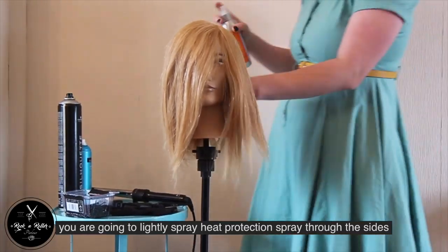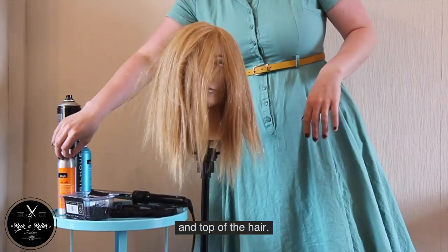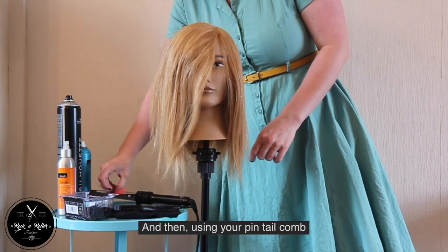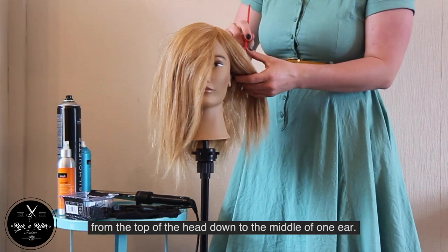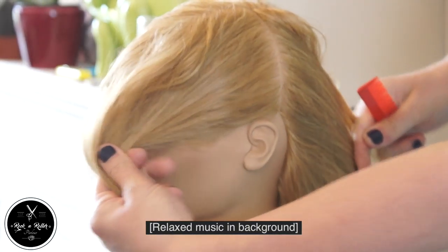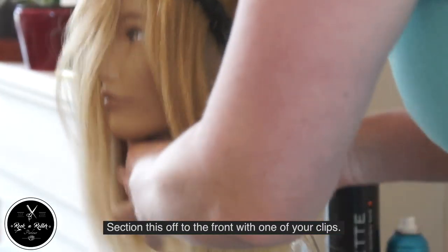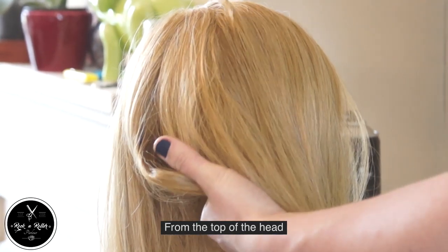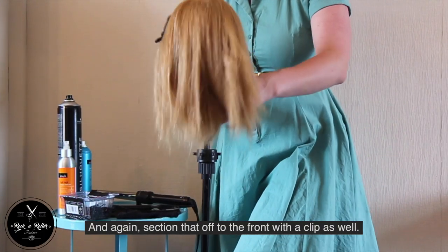To start, you're going to lightly spray heat protection spray through the sides, back, and top of the hair. Massage through with your fingers to make sure it's evenly distributed, and then using your pintail comb we're going to section the front off on one side of the head, from the top of the head down to the middle of one ear. Section this off to the front with one of your clips, and then do the same on the other side from the top of the head down to the middle of the ear. Again, section that off to the front with a clip as well.